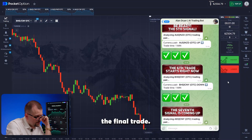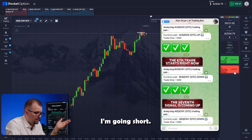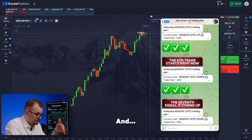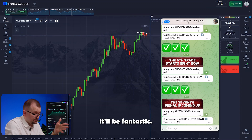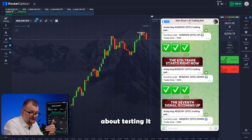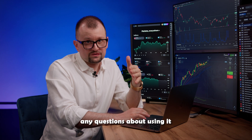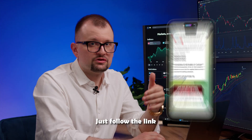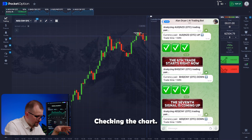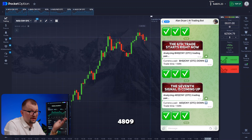Let's do the final trade. The bot returns to Dirham Yuan. Opening the chart — recommendation to go short. I'm going short. The chart immediately goes down. I'm confident this trade will close in my favor. And if the seventh one closes successfully too, it'll be fantastic. Trading with such a powerful assistant is an incredible experience. Connecting to our trading bot is absolutely free for a limited time. Checking the chart — the trade closes in our favor. 7 out of 7, an amazing result: 4,809.